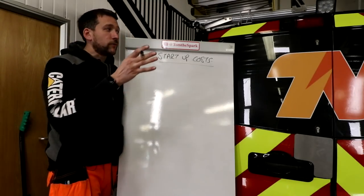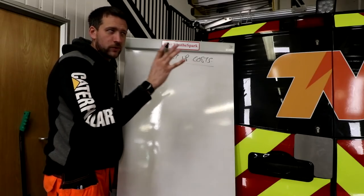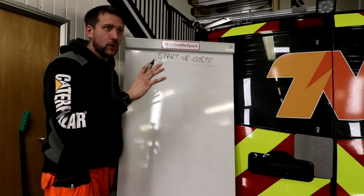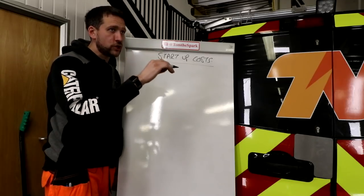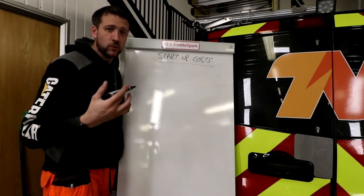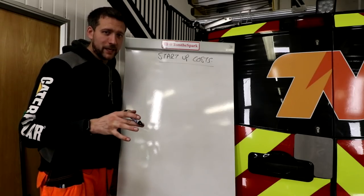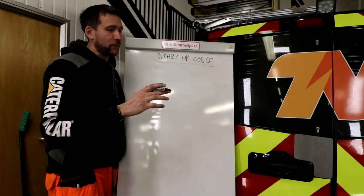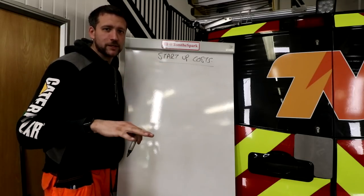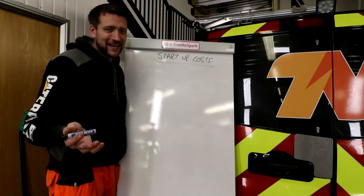I'm going to break down my costs from moving into this unit — so not anything prior to that point. It's just the costs I've incurred during the whole process of getting this unit, getting it off the ground, and getting everything to what you see today. These are rough, fag-packet calculations because I'm not going to go through bank statements. From memory I can give you rough figures, but it's going to be surprisingly accurate.